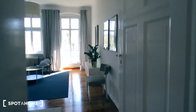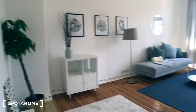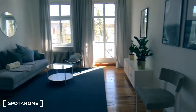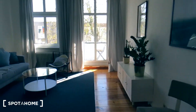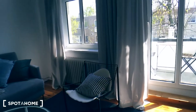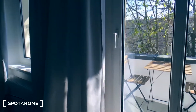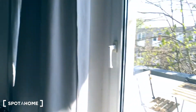And now we enter the living room. You have a nice place to rest here. And there's a balcony as well.